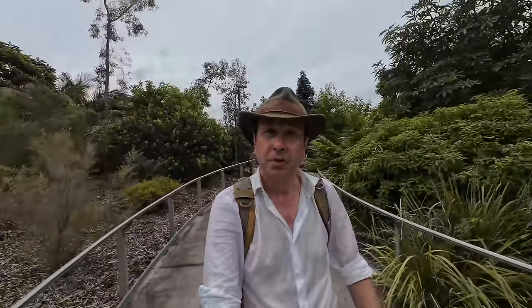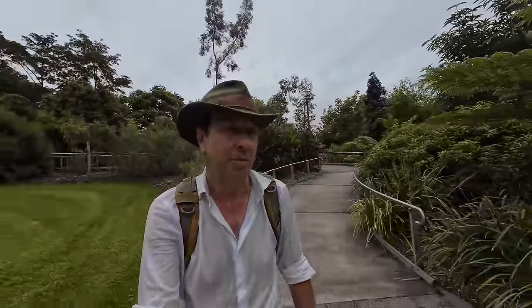Welcome to Mount Coot-tha, or more specifically the Mount Coot-tha Botanic Gardens where I am right now. In this video I'm going to explore the history of Mount Coot-tha. I know there's a quarry, a lookout, something called the JC Slaughter Waterfalls, and the TV stations — but there's got to be more to it than that. What really is the history of Mount Coot-tha?